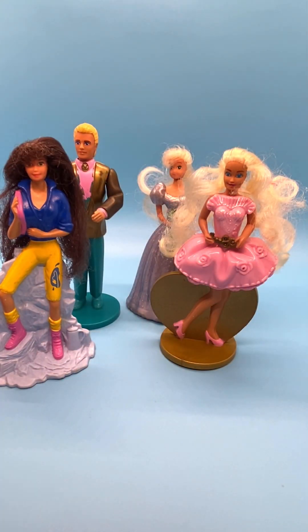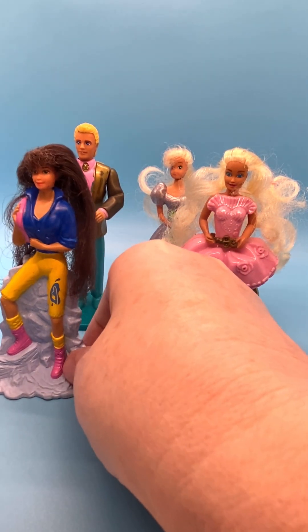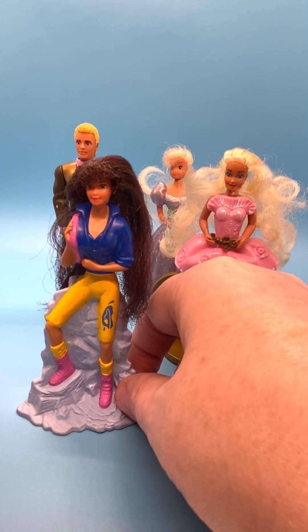Some of the dolls and toys have the dates at the bottom, some don't. This is the number four doll in the series — this is Camp Teresa.